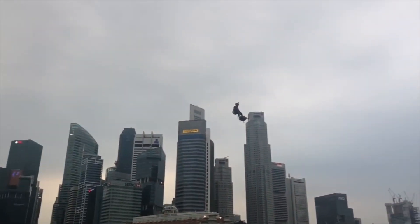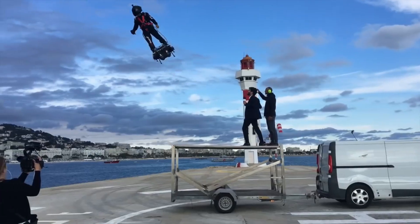Each unit of the Flyboard Air costs $250,000 US dollars, which is unaffordable for most people.